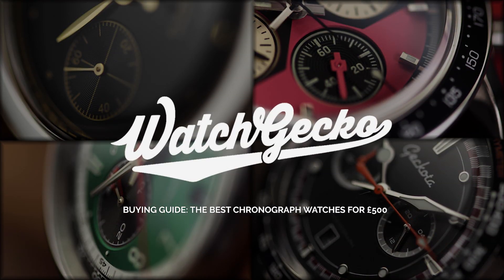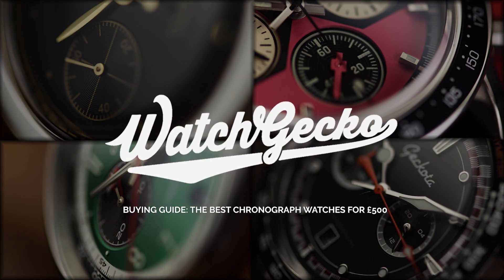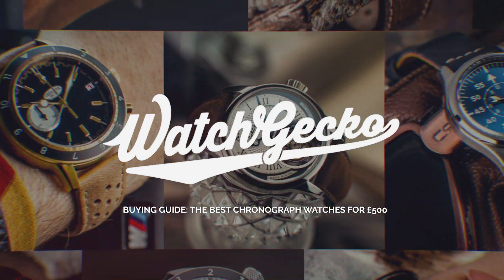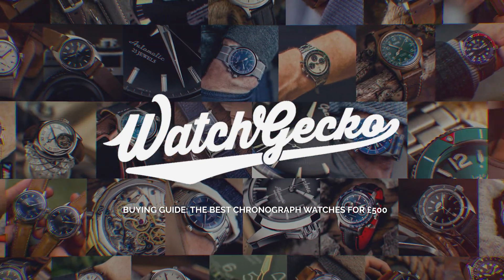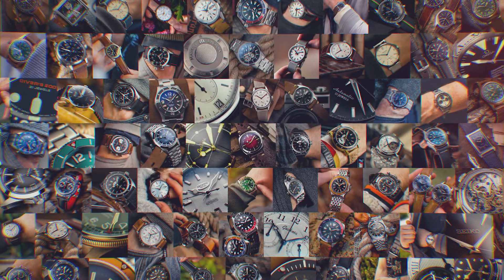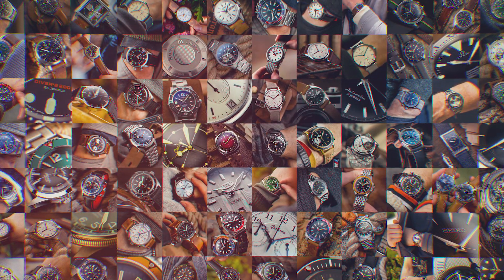So, there you have it. A few chronographs that all fall under the £500 mark, that offer great value for money, be it statistically or visually. Be sure to let us know in the comments below which is your pick of the bunch. Of course, let us know your thoughts below on these buying guides, and if you'd like to see more. Thanks for watching, and we'll see you in the next video.